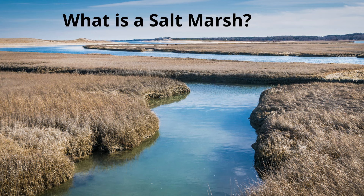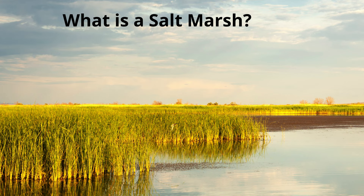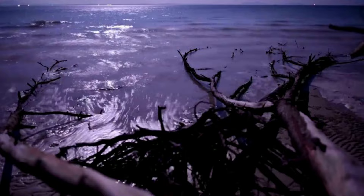What is a salt marsh? A salt marsh is a coastal wetland that is dominated by salt tolerant plants. Salt marshes are coastal wetlands that are flooded and drained by tides. They're found in the intertidal zone.